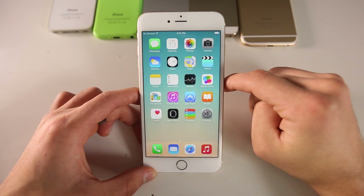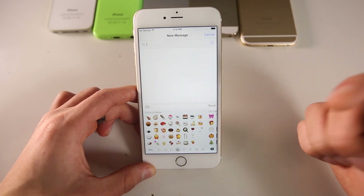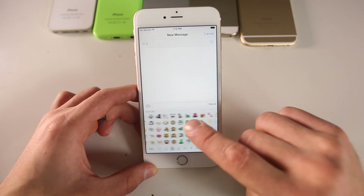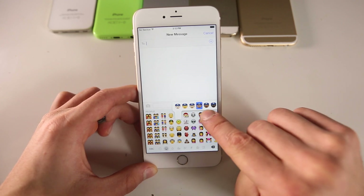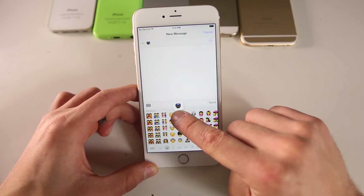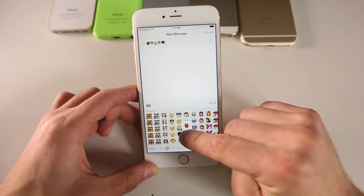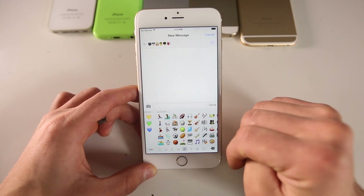The one primary change everybody's looking forward to in iOS 8.3 is the new set of emojis. Say I'm messaging someone and I want to add a new emoji — not only is there a new selector where you can swipe through all of the emojis, there's a bunch of new ones. Something really cool is the ability to change skin tone on certain emojis. So for example, this police officer — if you change it to a darker skin complexion, it shows that right there. You now have that option on many of them, which is a really nice feature.